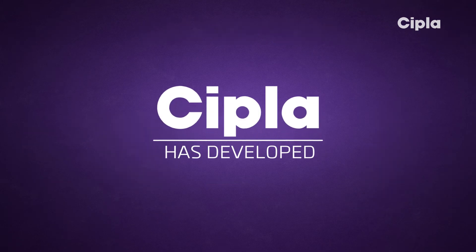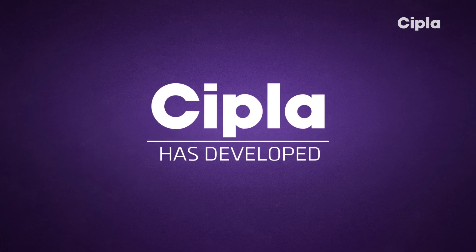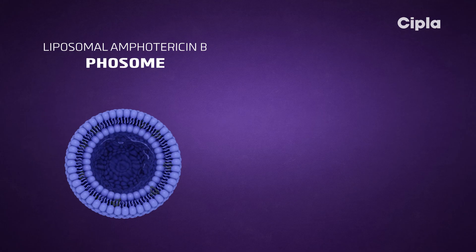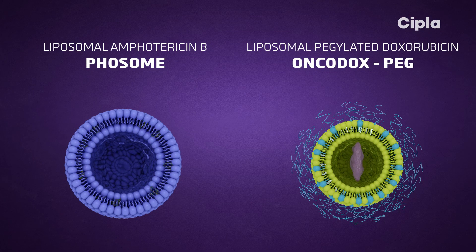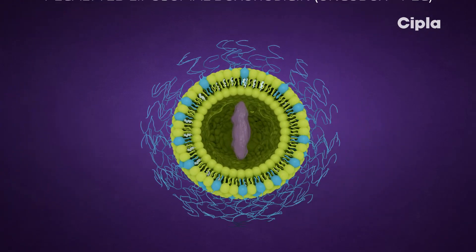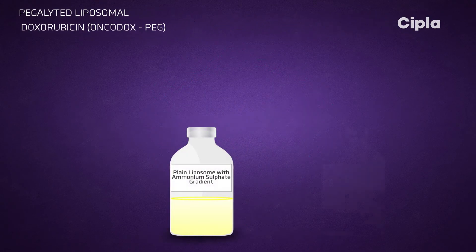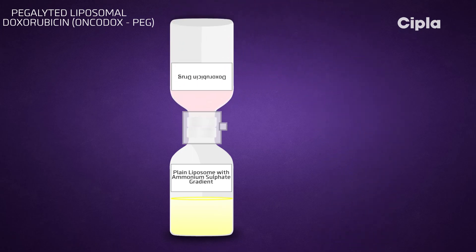Sipla has developed two liposomal formulations for targeted drug delivery: liposomal amphotericin B (Phosome) and liposomal pegylated doxorubicin (Oncodox). Pegylated liposomal doxorubicin can be used for chemotherapy for certain types of cancers. Liposomal doxorubicin is formulated by remote loading doxorubicin into plain pegylated liposomes containing an ammonium sulfate gradient.